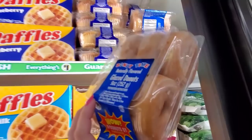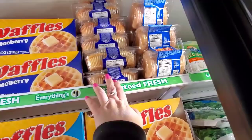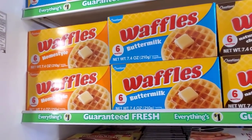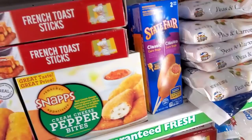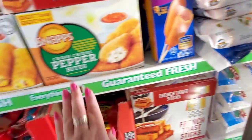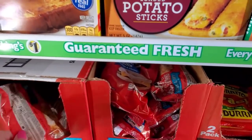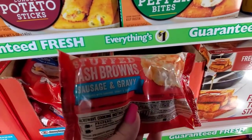You can get six glazed donuts for a dollar — that's a good deal. Probably four mini muffins that look like blueberry. Buttermilk or blueberry waffles, homestyle waffles, naturally flavored chocolate bits, classic corn dogs — get a two pack — cream cheese pepper bites, loaded potato sticks, and a French toast breakfast that comes with sausage. Also stuffed hash brown sausage and gravy.